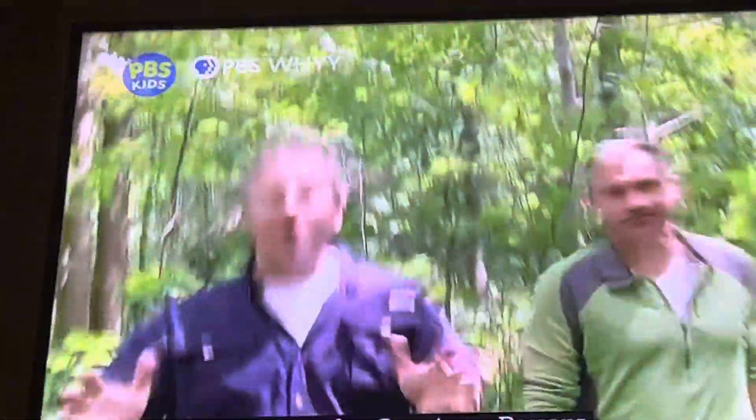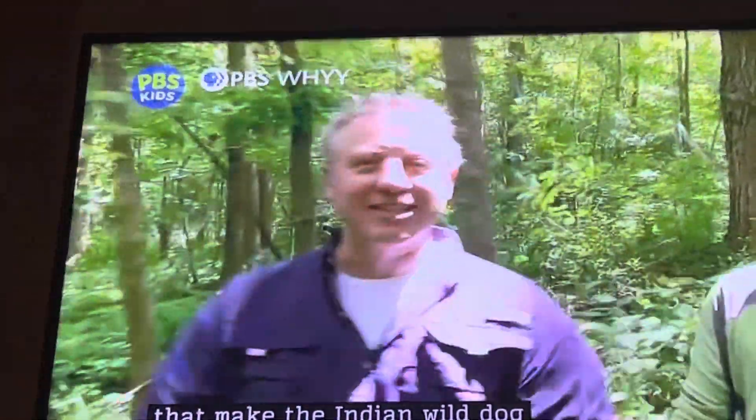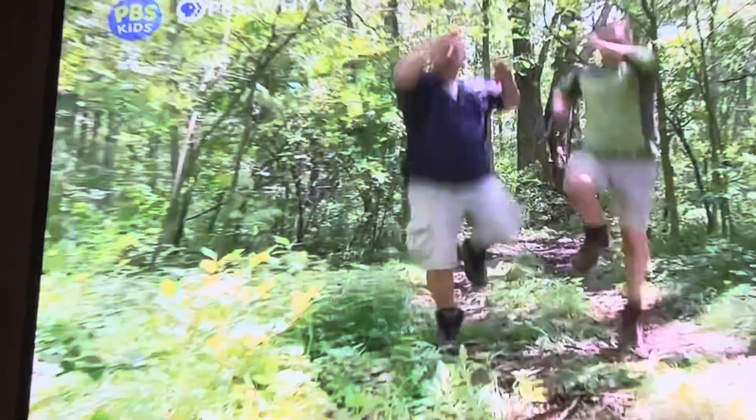So what are the creature powers that make the Indian wild dog such a tough little canid? Imagine if we had Dhole powers. What if?